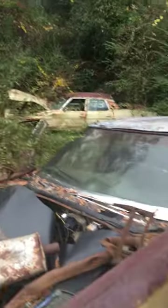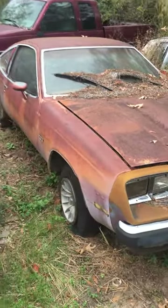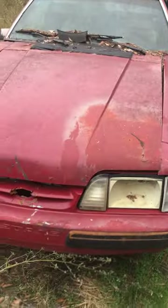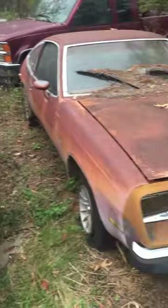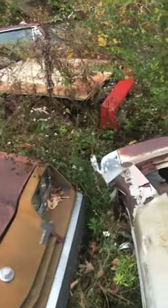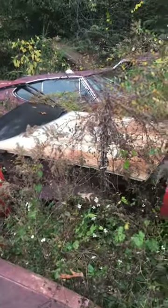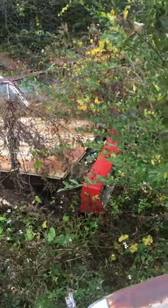Full-size Chevy over there, full-size Chevy right here. There's a little Chevy Monza. We got a Mustang with T-tops! There's an old GS over there — I can't get to this stuff.